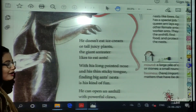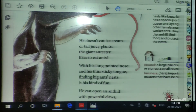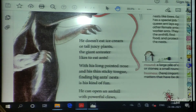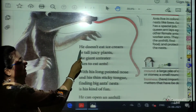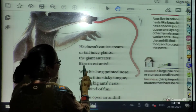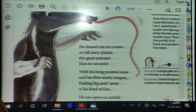Tell me, how many of you love to eat ice cream? Almost all of us — there are very few people who don't love ice cream. But when we are talking about our anteater, let us see what he likes. He doesn't eat ice cream or tall juicy plants. The Giant Anteater likes to eat ants. So the Giant Anteater doesn't eat ice cream or tall juicy plants.